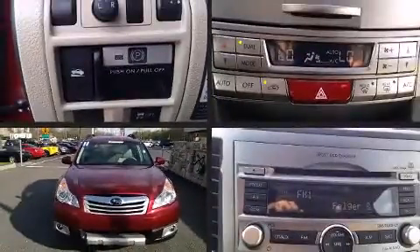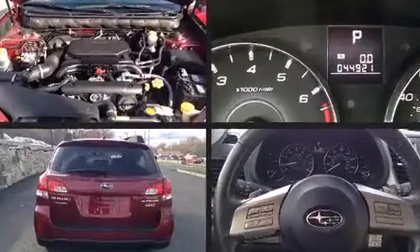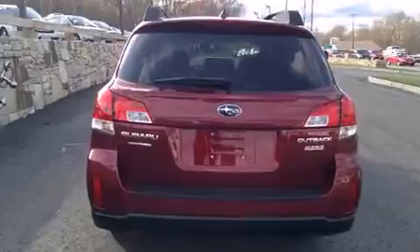Outstanding design defines the 2011 Subaru Outback. With fewer than 45,000 miles on the odometer, this pre-owned model still has plenty of miles remaining as reliable transportation.